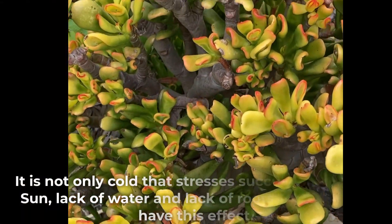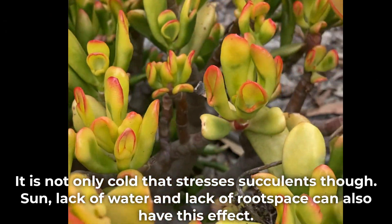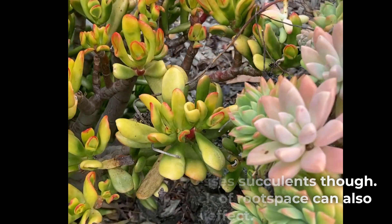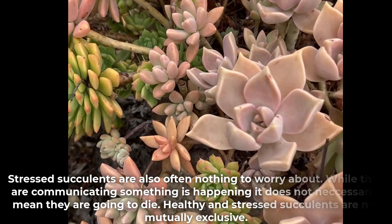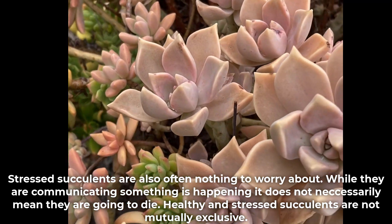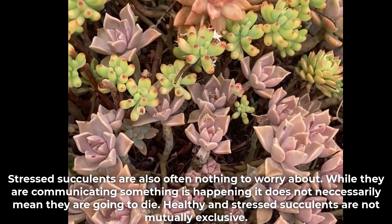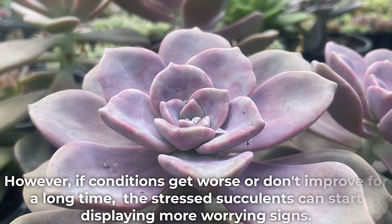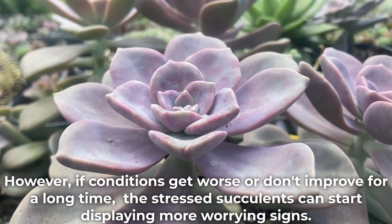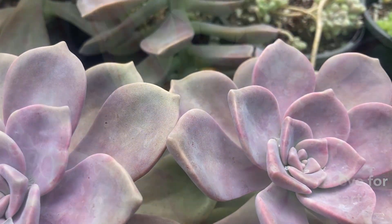It is not only cold that stresses succulents though. Sun, lack of water, and lack of root space can also have this effect. Stressed succulents are also often nothing to worry about — while they are communicating something is happening, it does not necessarily mean they are going to die. Healthy and stressed succulents are not mutually exclusive. However, if conditions get worse or don't improve for a long time, the stressed succulents can start displaying more worrying signs.